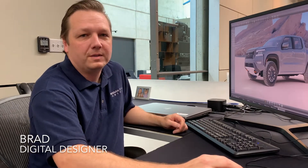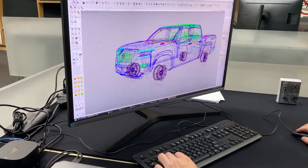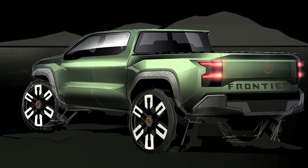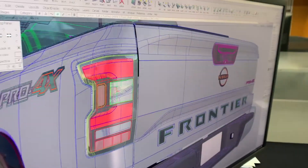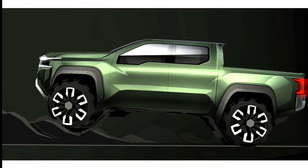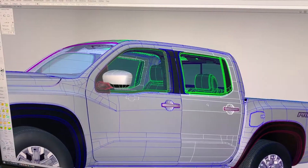Our role is to build design concepts using precise 3D software. We use a design program called Alias to create a vehicle's form in the computer. After a sketch is selected, the next step is to realize that sketch with a three-dimensional model. Digital modelers must have both an artistic eye and technical sense to interpret the drawing on the page into a real usable object.